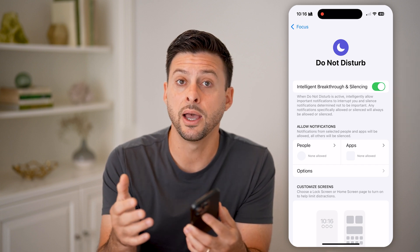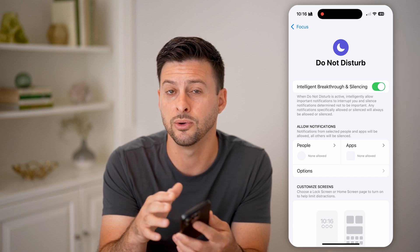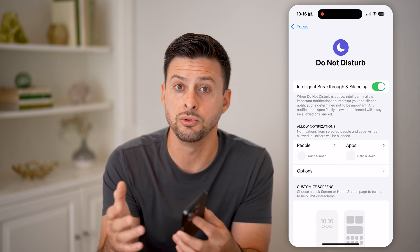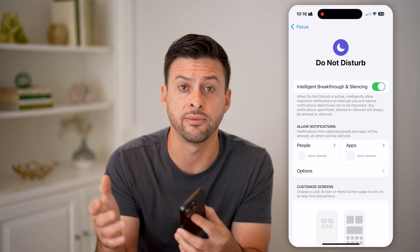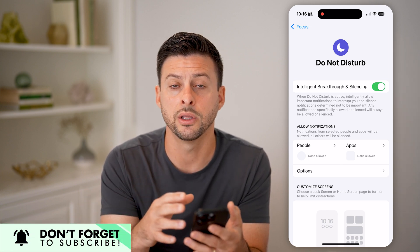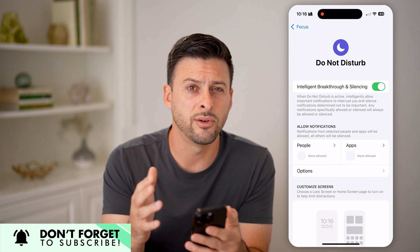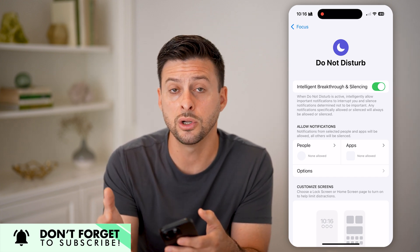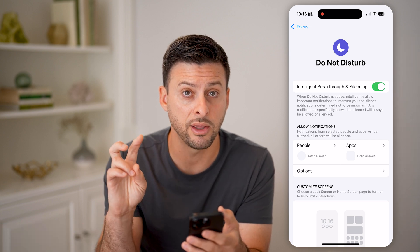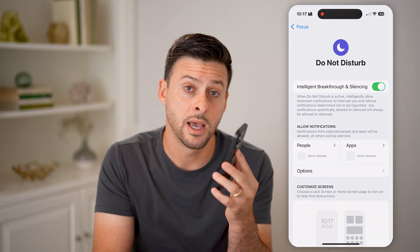Keep in mind this applies when Do Not Disturb is on. For example, if you just got an Uber Eats delivery, it will notify you and say you probably want to know about that. Or if someone really important is calling you, it will notify you. It detects whether a notification should break through the focus mode or be silenced.